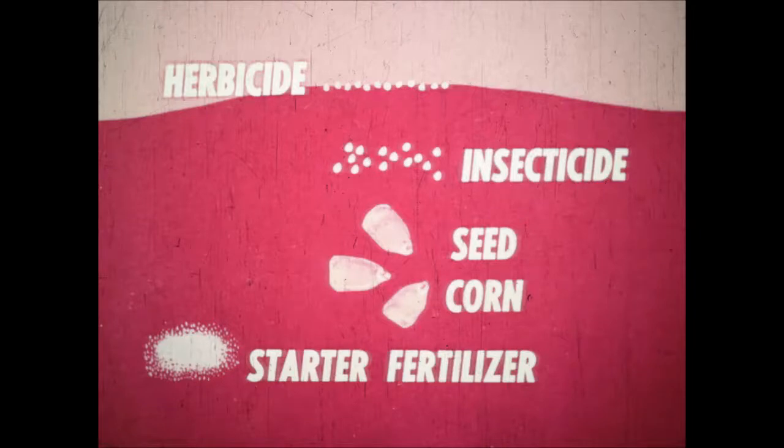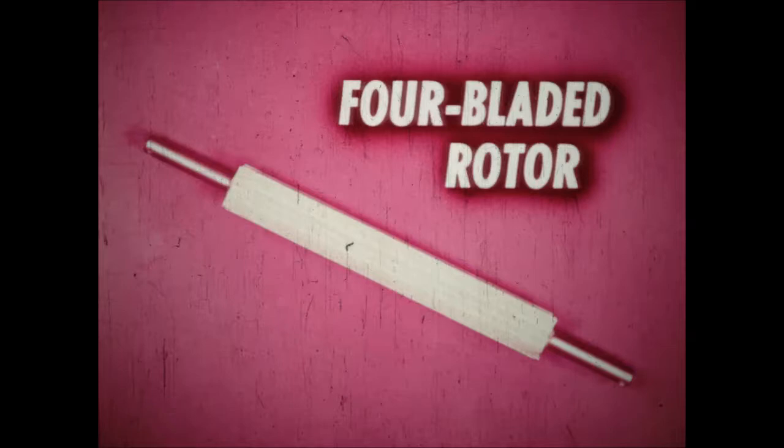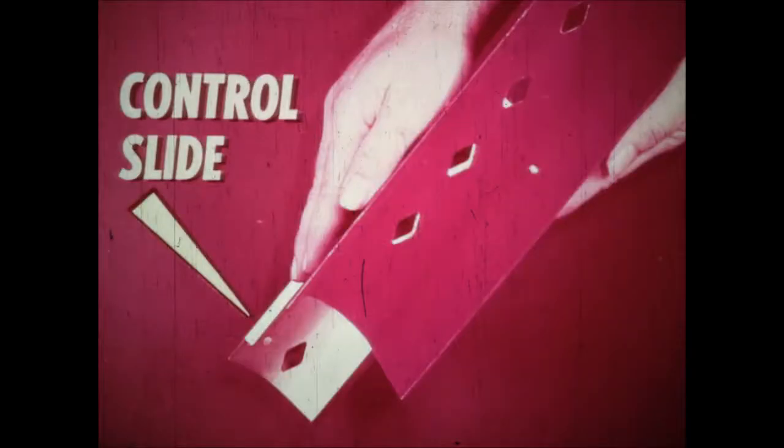The success of any of these operations depends on the consistent, accurate application of granules where they'll do their best work. This depends on the precision of the applicator, and the McCormick Gandy is built for precision performance. The lid is hinged to fit snugly over the smooth turned edges of the thirty-pound capacity hopper for a safe, weather-tight seal. The four-bladed rotor turns seven to twenty rpm to assure a steady flow of granules. The rotor turns in two oil-impregnated iron bearings — there's never been a bearing replacement. The blades' stepped edges offer maximum sweep and reinforced strength with minimum drag, with no crushing or smearing of granules.